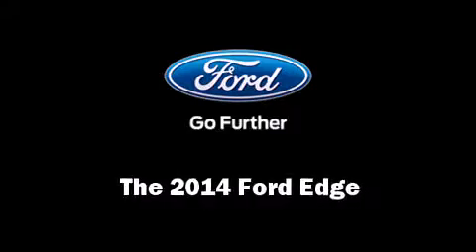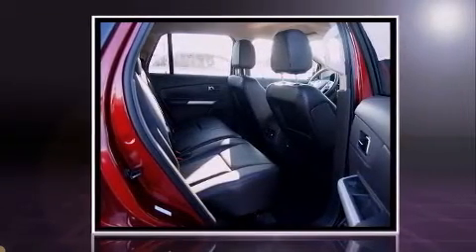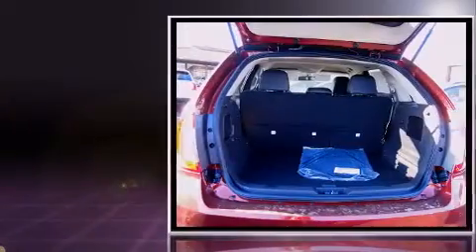The 2014 Ford Edge. A 3.5 liter V6 engine pairs with a sophisticated 6-speed automatic transmission, providing a smooth and predictable driving experience.